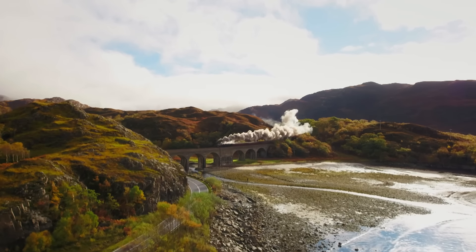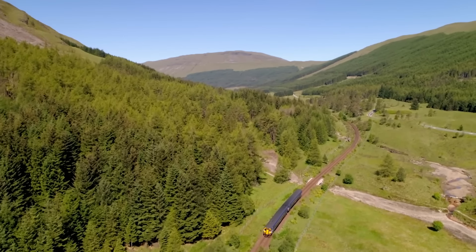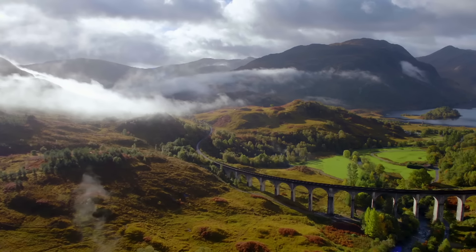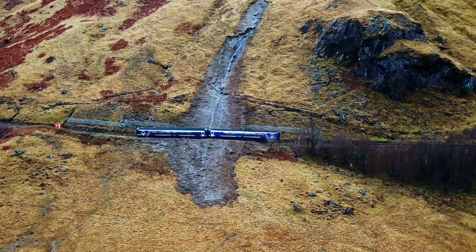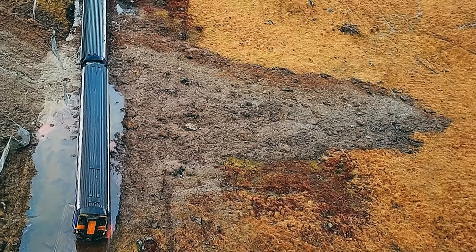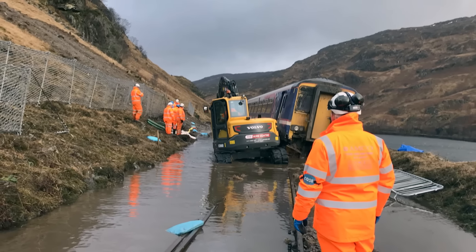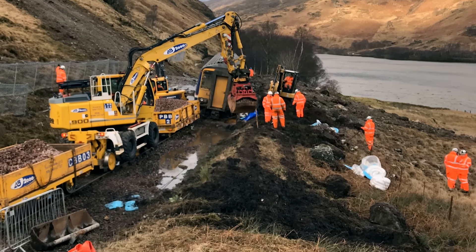The West Highland Line — regularly voted the most scenic railway journey on the planet — stretches from Glasgow to Fort William and onto the tiny port of Mallaig, winding its way through a wild and ancient terrain. But a hidden danger lurks within this rugged splendour. It was here in January 2018 that a huge landslip sent a thousand tonnes of rock and mud tumbling onto the line below. It struck overnight, and the following morning an approaching two-car passenger train failed to spot the obstruction in time and was derailed. Fortunately, no one on board was hurt.